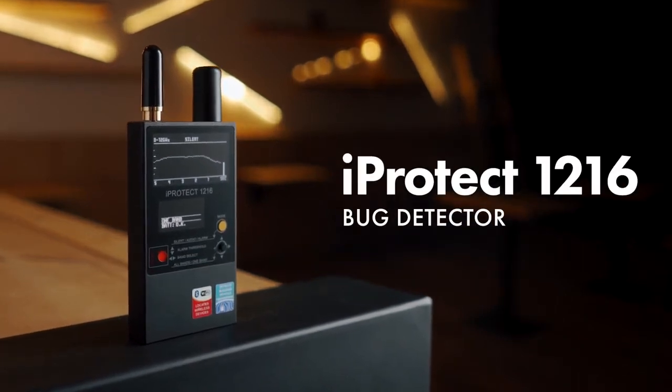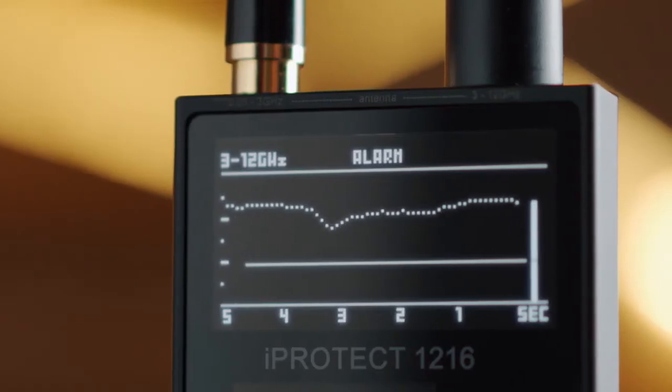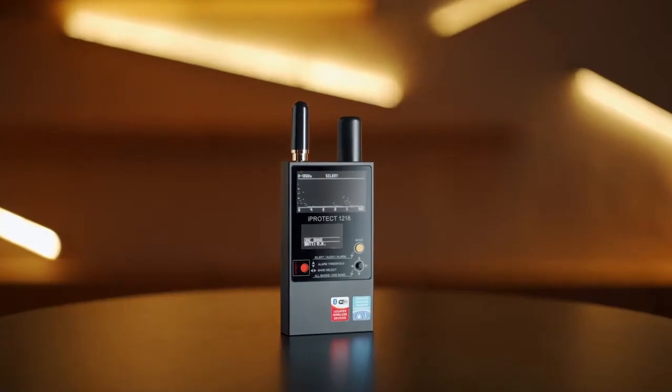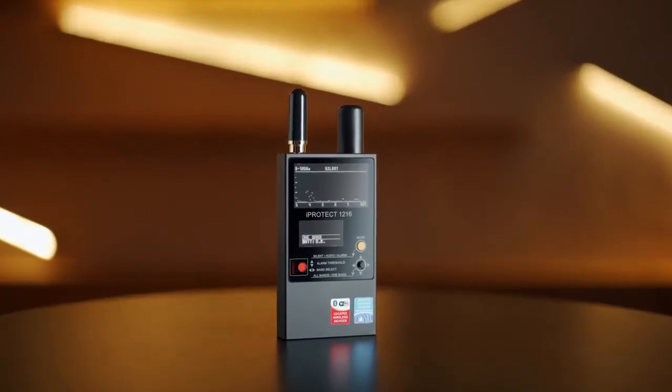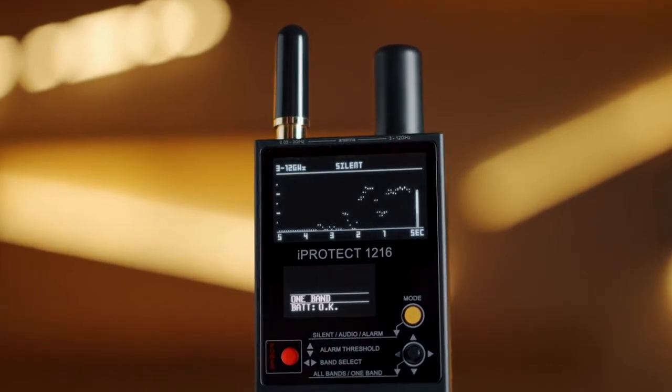The iProtect 1216 is a new professional RF detector that has been created for discovering all types of RF eavesdropping devices, including analog and digital, as well as those that transmit information over mobile networks and using wireless standards.